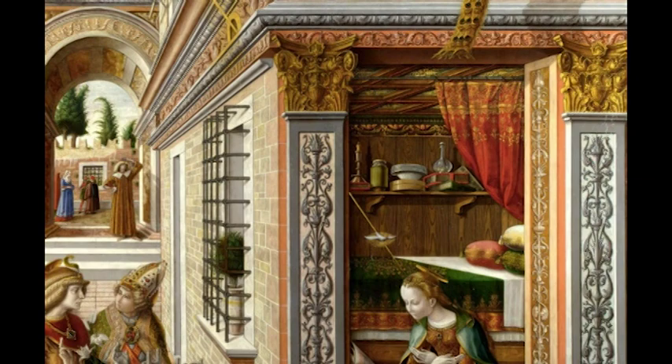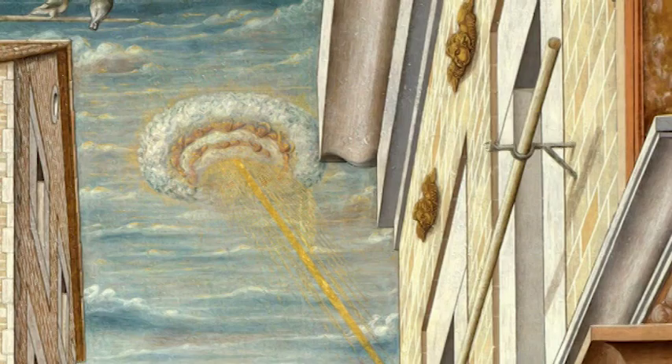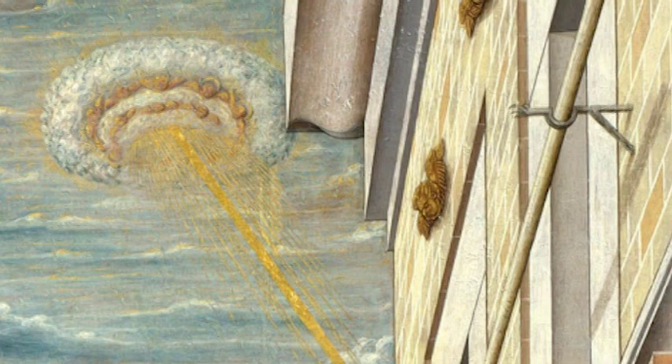UFO enthusiasts, however, have interpreted the disc-shaped object to be representative of a UFO. Let's take a closer look at this object, shown in the upper left portion of the painting.